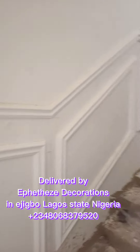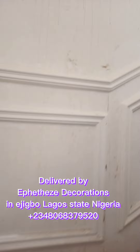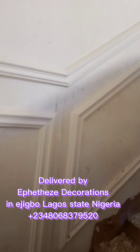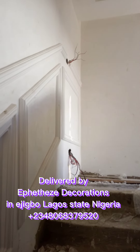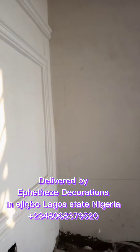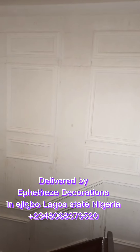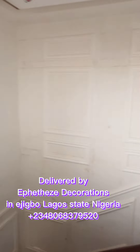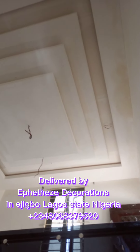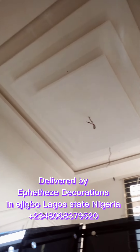This is the stairway going to the penthouse. All this was done by the Ephetheze Decoration. You can see the wall decorative molding, all delivered by Effective Decoration. This is the staircase ceiling with one-in-three drops and a rope-like design as well.